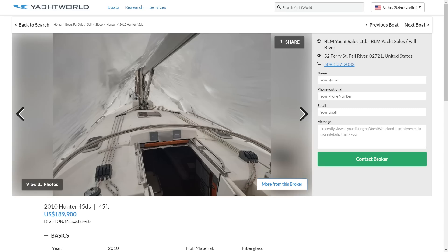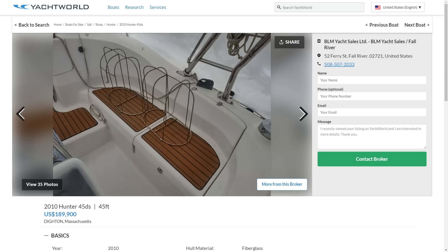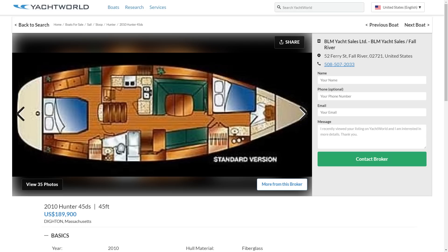This is the polar opposite of the Saga — this is a Hunter 45 DS. DS stands for deck saloon, which a purist will tell you this boat is not, but it's one of the most interesting ones designed on that layout concept. For $189,000 we get creature comforts like a furling mainsail, which is very nice to have on a cruising boat where the roach, size, and shape of the sail don't matter all that much.